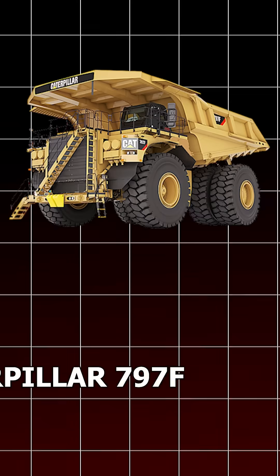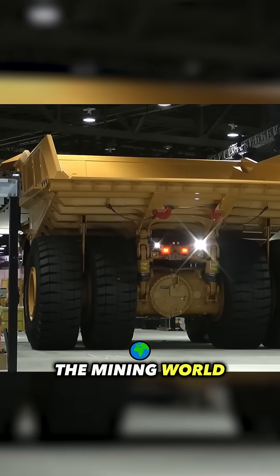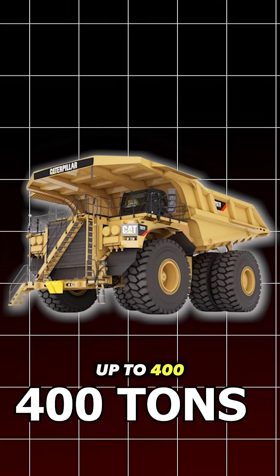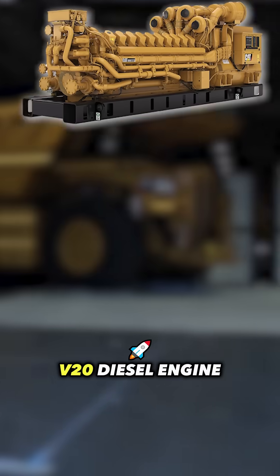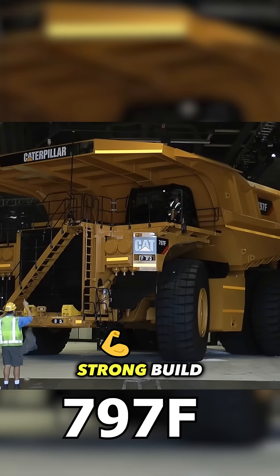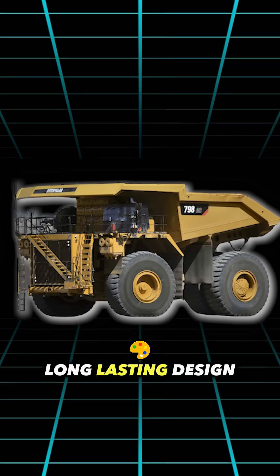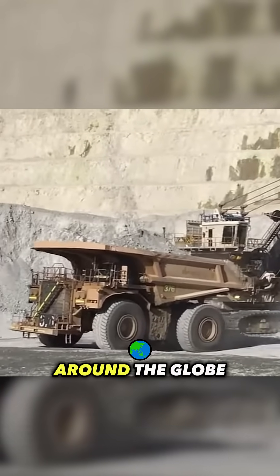Number 2: Caterpillar 797F. This is one of the most popular big trucks in the mining world. It can carry up to 400 tons and it's powered by a 4,000 horsepower V20 diesel engine. The 797F is known for its strong build, high performance, and long-lasting design. You'll find it working in some of the largest mines around the globe.